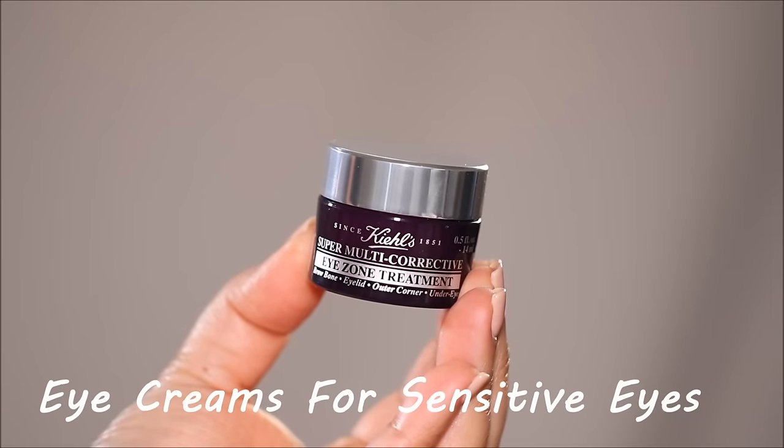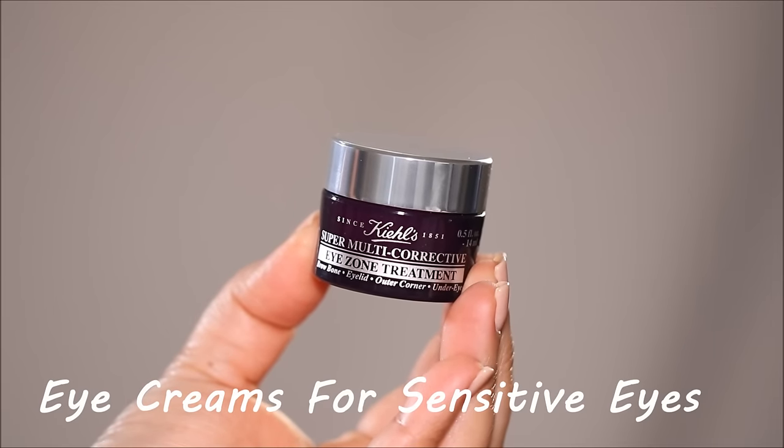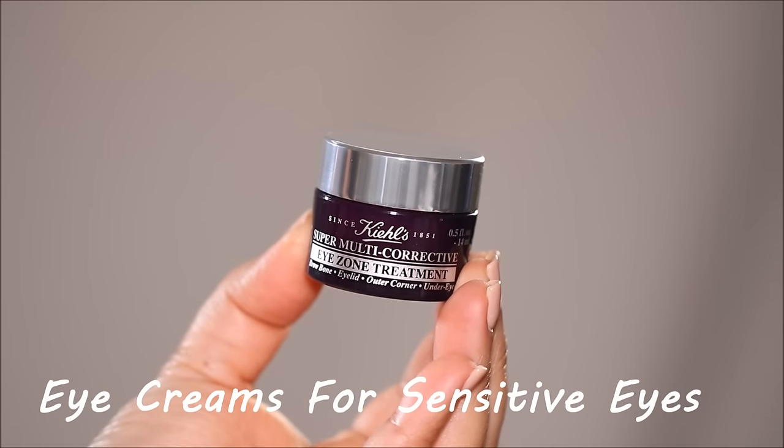I also like to press it in until the skin completely absorbs it and there's nothing sitting on the top surface, which can make other products slide. Tip number two is to use an eye cream underneath your eye that doesn't make your eyes water.